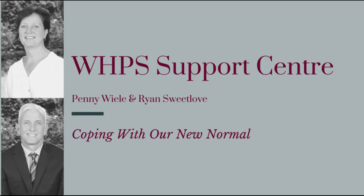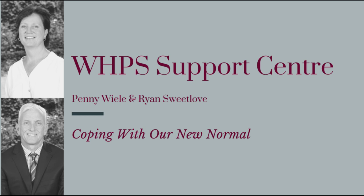There are a lot of changes that the boys will need to digest about the new back to school. Please have open communication with your son. If your son or you as a parent have any anxieties or concerns with regard to these changes, please reach out to the WIP support centre — Penny Vila and Ryan Sweetlove are available. Above all, remain positive and supportive of your son, as well as the school and his teachers. Let's continue to build bridges and break barriers.